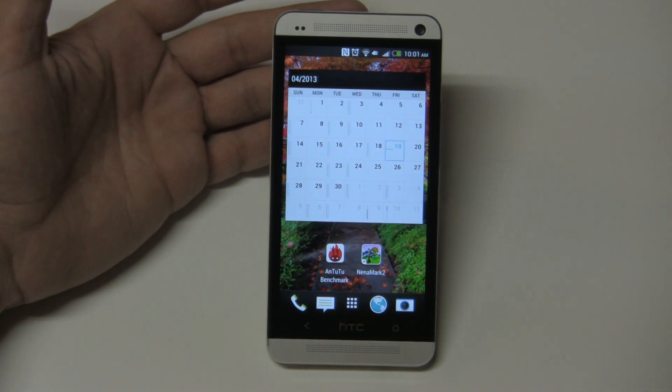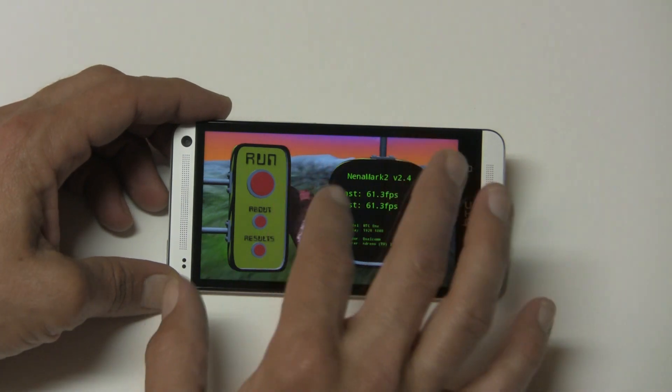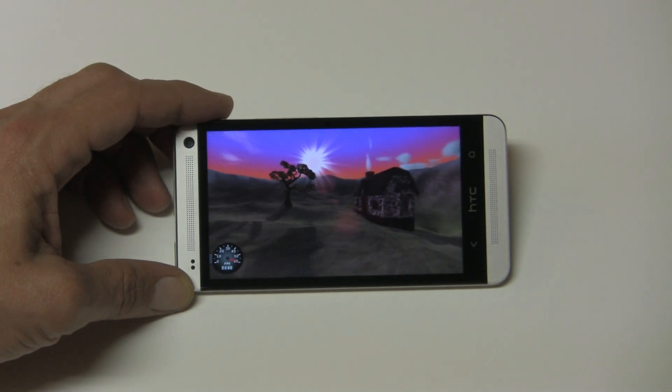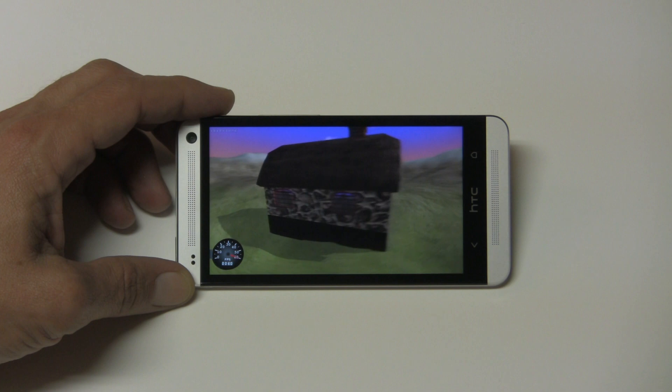Now let's check the Neenomark 2. This one's much quicker. I'll tell you right now the boom sound is incredible.